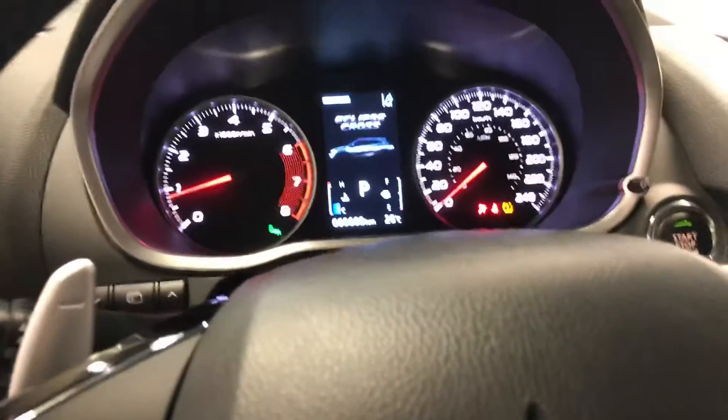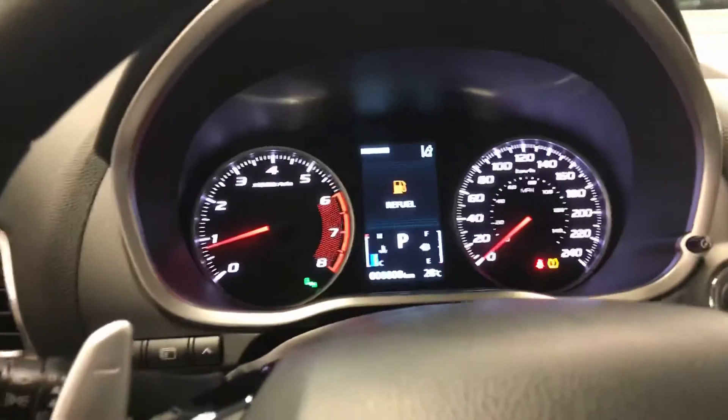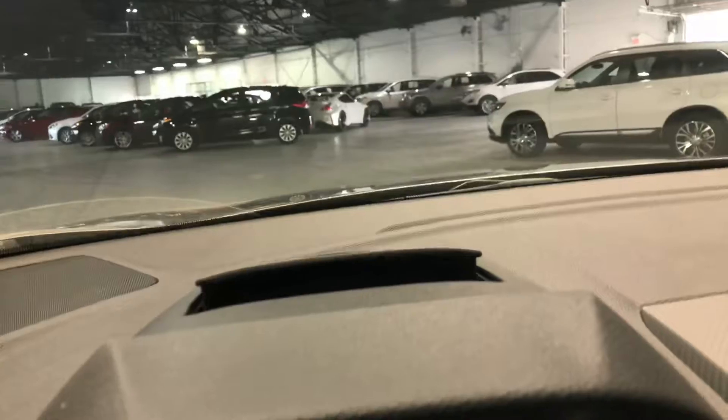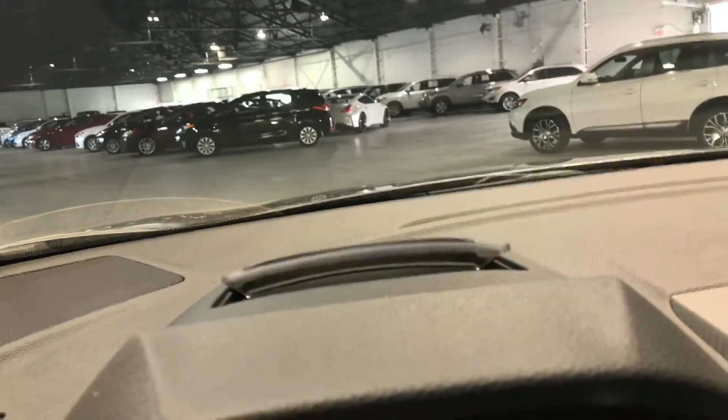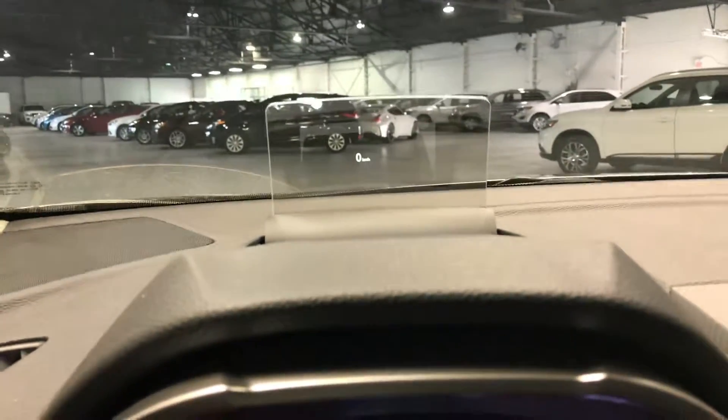You see a high definition center screen that shows you necessary info — fuel range and all that good stuff. Just above, you have a heads-up display that pops open, which I think is absolutely awesome. It displays your speed and alerts directly on the windshield in full color resolution.